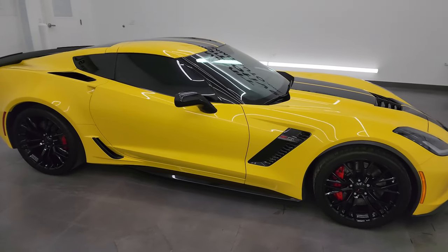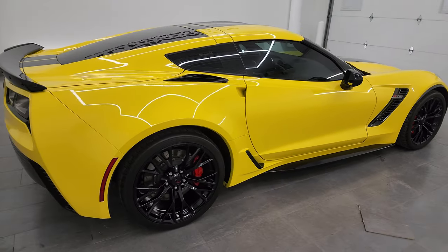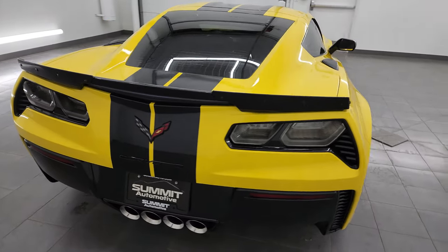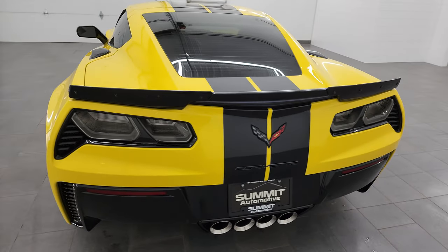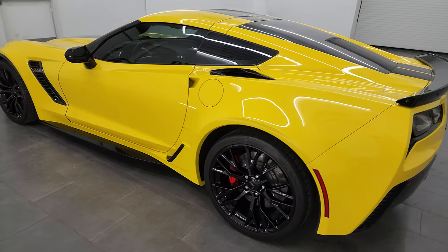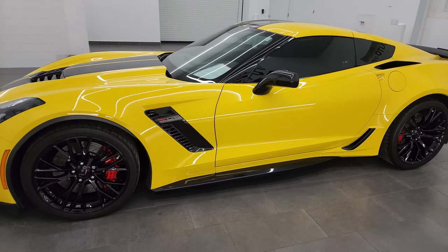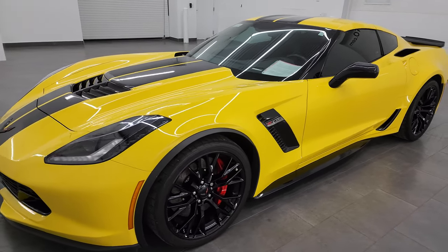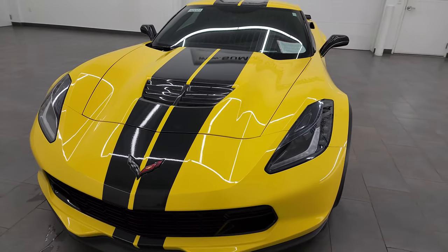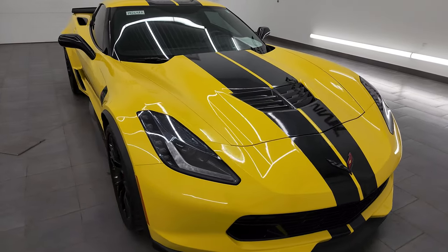Hey, this is Brett and this 2017 Chevrolet Corvette Z06 is stock number 14264ZA. I am here at Summit Automotive in Fond du Lac, Wisconsin, your new and used sports car headquarters. This 2017 Chevrolet Corvette Z06 has a 6.2 liter supercharged V8 engine, paired with a 7-speed manual transmission, 650 horsepower, 650 foot-pounds of torque.